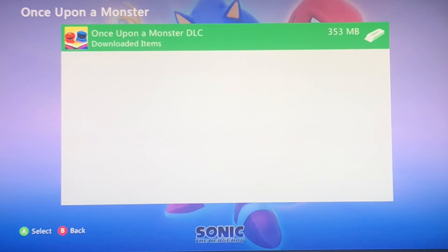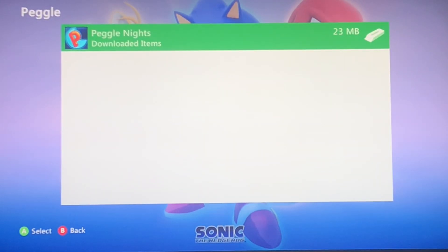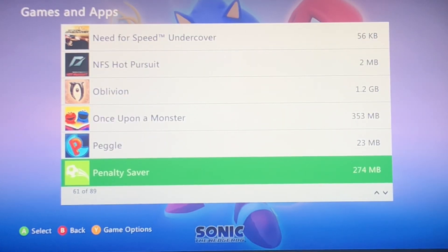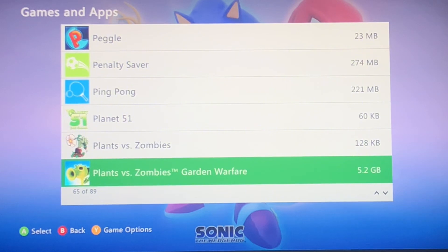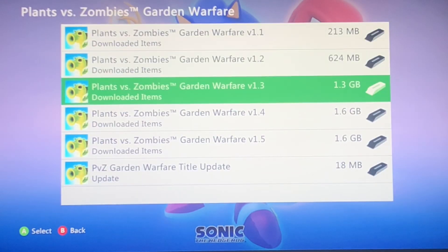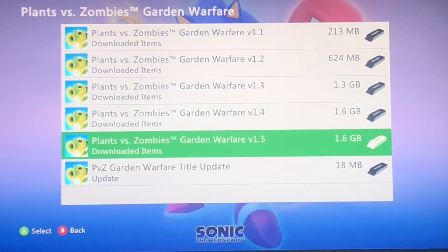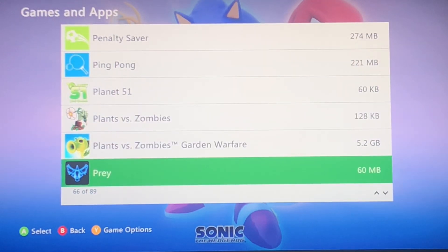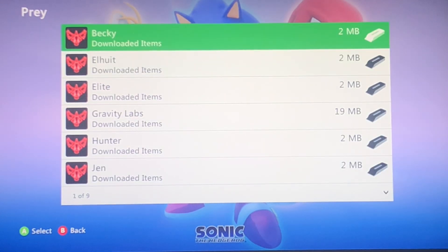Once Upon a Monster — this had DLC; this is a Kinect game by the way. This was also on Series X; I made a mistake finding it on here. Penalty Saver. Ping Pong. That's just a normal game — this one doesn't have DLC, I don't know why. Garden Warp — these are updates but apparently they're like DLC. I bought them. The entirety of Prey — if I didn't get this I would have missed out on a good bit, because I hear Prey is a good game. The remake was not good. Bethesda screwed up by canceling the sequel.